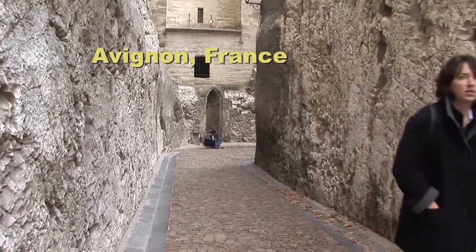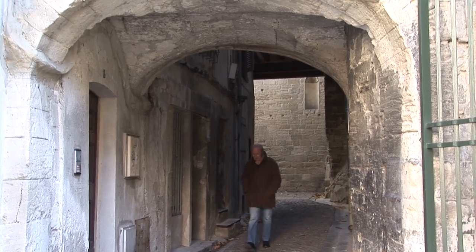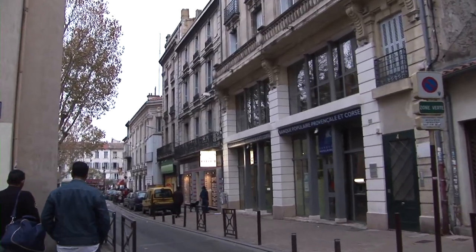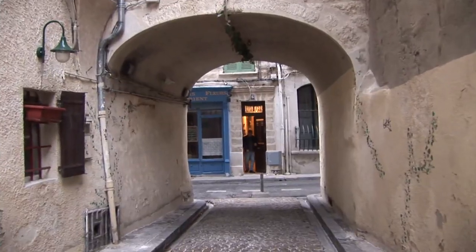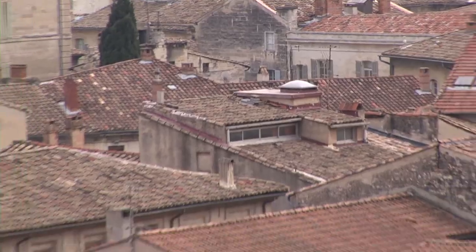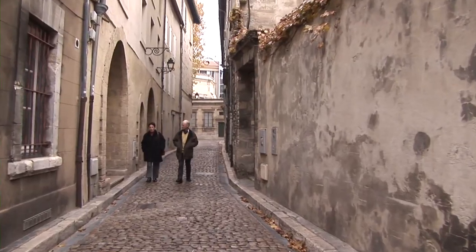We're continuing our look at Avignon in Provence in the south of France. We're going to take you into some of the main shopping streets, the main boulevard, little side streets. It's got a variety of old historic lanes as well as some very modern places to see in Avignon.